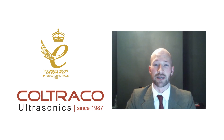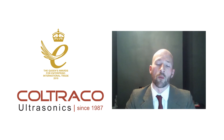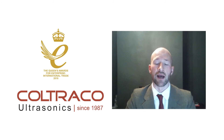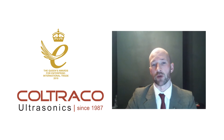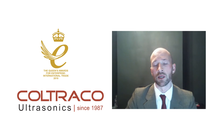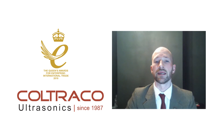Thank you for listening. Coltraco Ultrasonics has been operating for over 30 years and is considered a global authority in the design and manufacture of instrumentation and constant monitoring systems for liquefied and non-liquefied gaseous fire suppression systems. If you would like to know more, please visit www.coltraco.co.uk, or if you have any technical concerns, please email us at support@coltraco.co.uk. Thank you.